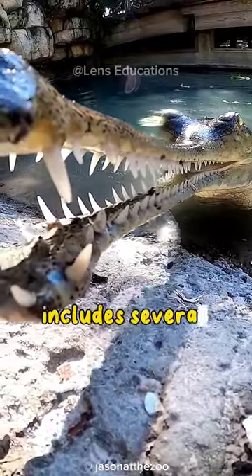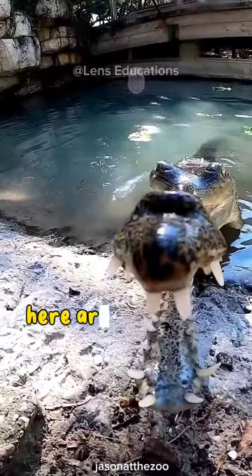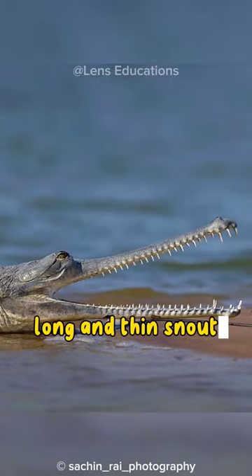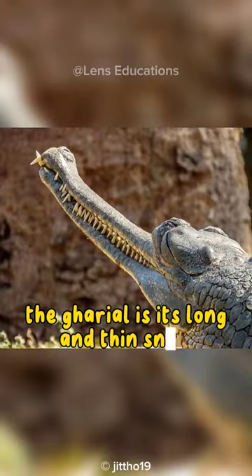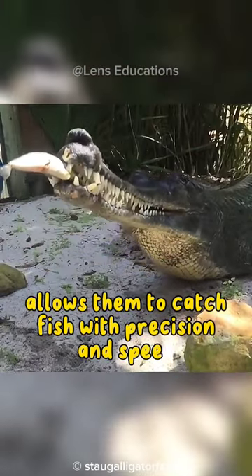The gharial crocodile includes several distinctive features that set it apart from other crocodiles. Here are some of its characteristic traits. One of the most prominent features of the gharial is its long and thin snout. This slender mouth allows them to catch fish with precision and speed.